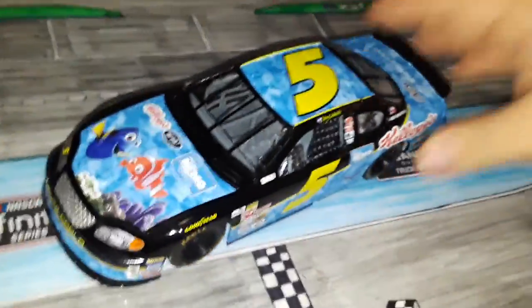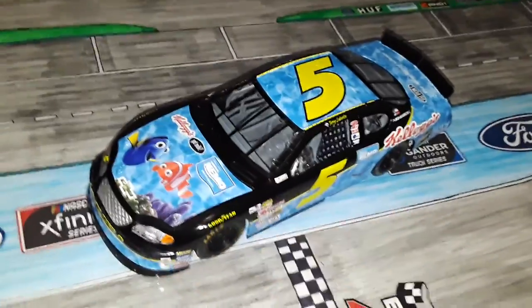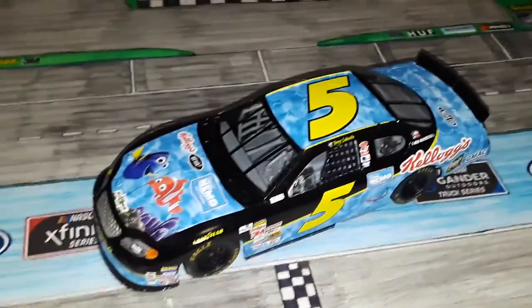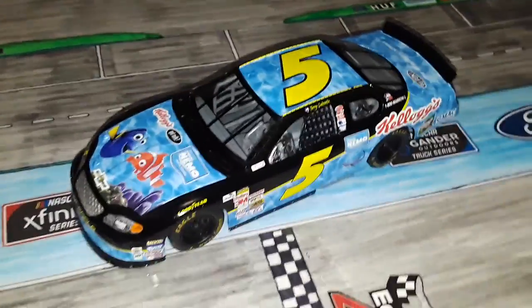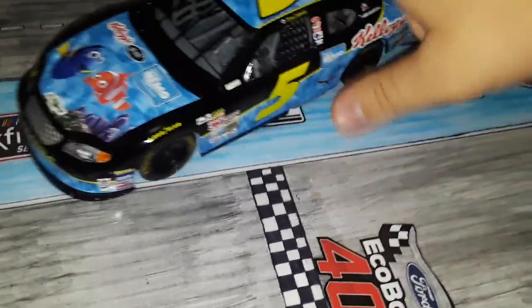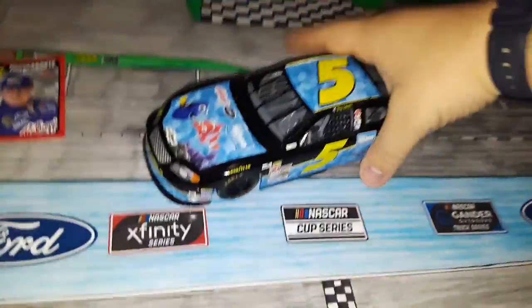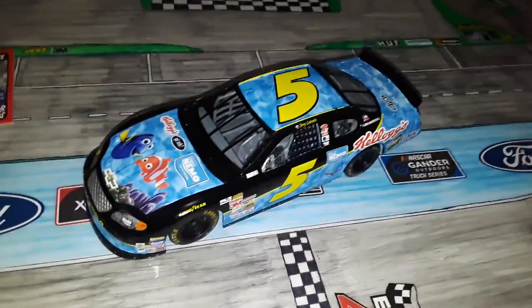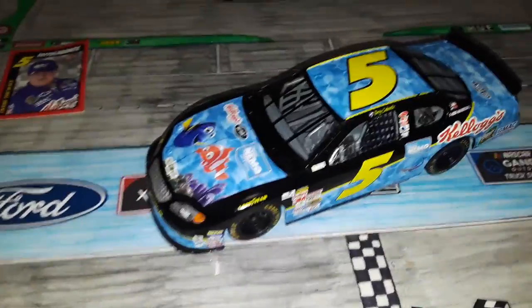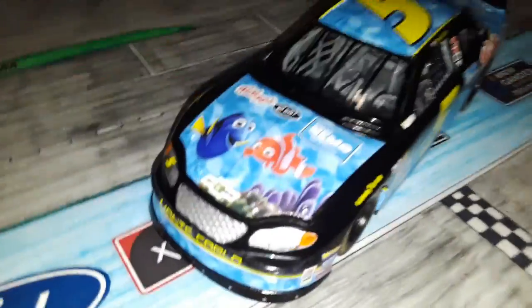This car looks fantastic. It actually looks better on camera than it does in real life — the blue is more vibrant on camera than it is in person. In person it's probably closer to the really light one, but on camera it's so nice and vibrant. I like looking at it on the camera better, honestly. Really cool-looking diecast, I like it.